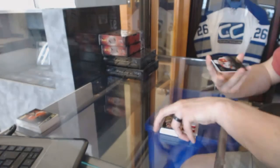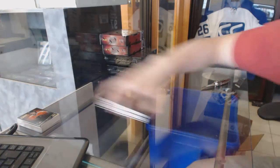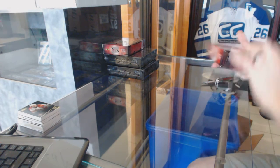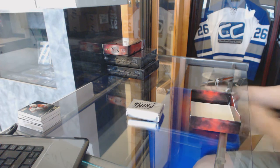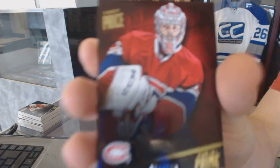Quad jersey rookie autograph number to 299 for the Florida Panthers, Scottie Upshaw. Box three. Base card number to 299 for the Montreal Canadiens, Cary Price.